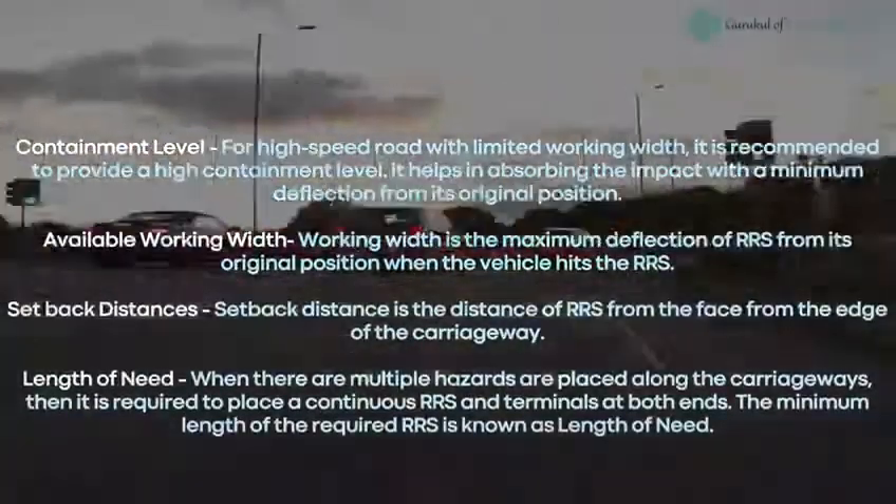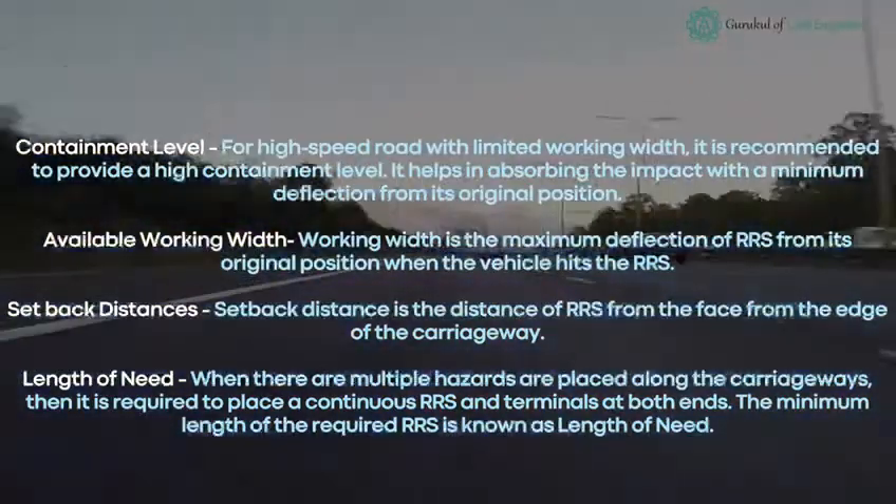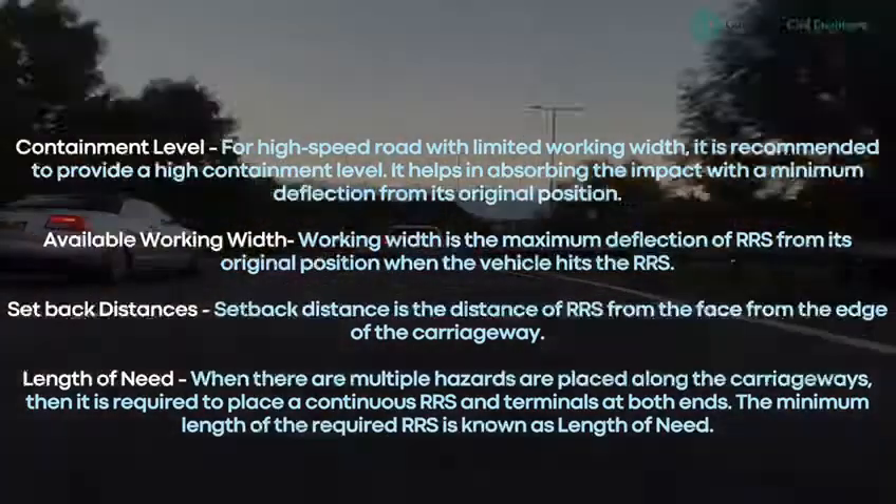Containment level: for high-speed roads with limited working width, it is recommended to provide a high containment level. It helps in absorbing the impact with minimum deflection from the barrier's original position.